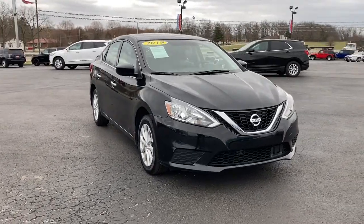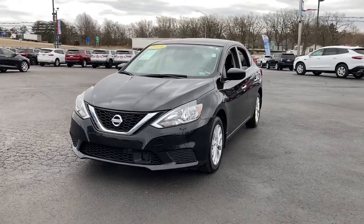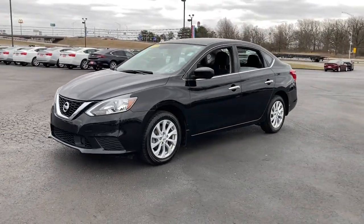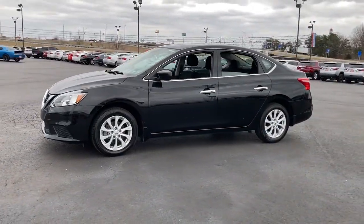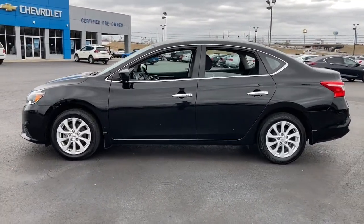Go home happy with the 2019 Nissan Sentra. This vehicle still has fewer than 60,000 miles on the clock, so it won't last long. Comfort, convenience, safety, and fun are all yours in the sleek and spirited Sentra.